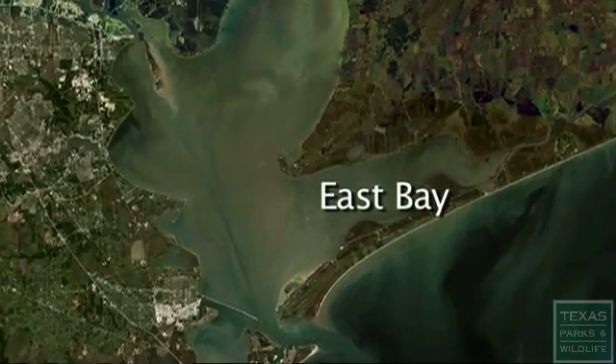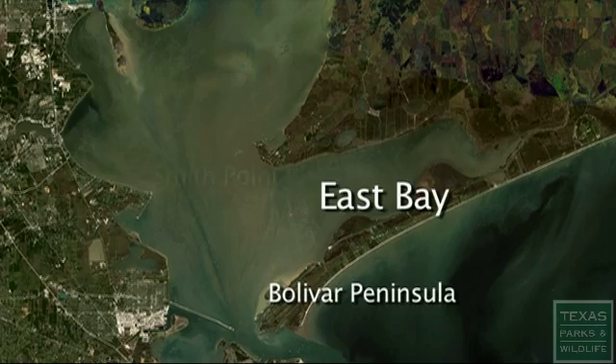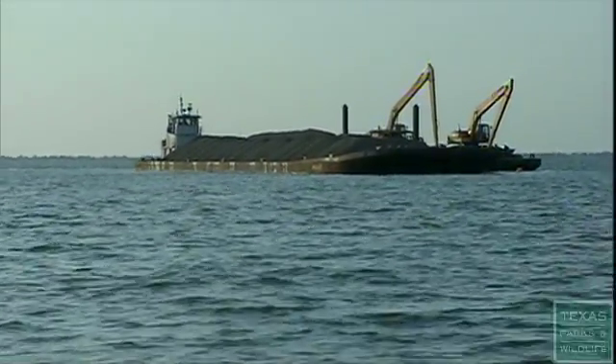It's here where efforts to restore the reefs are underway. We are in East Bay, between Bolivar Peninsula and Smith Point. After Hurricane Ike, there was a whole sediment and mud layer that was put on all these reefs out here. By bringing back some material, hopefully we can get it back to the way it once was.